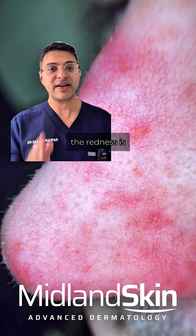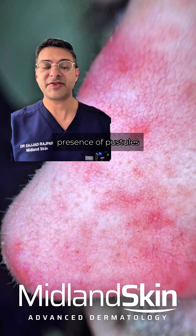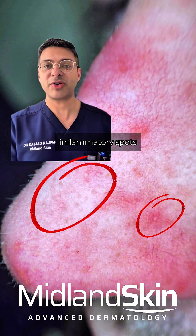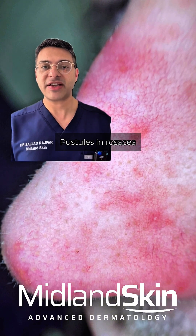Here you can see what the redness is comprised of. The first and most important feature is the presence of pustules — these are inflammatory spots with a white head and a red blush around them.